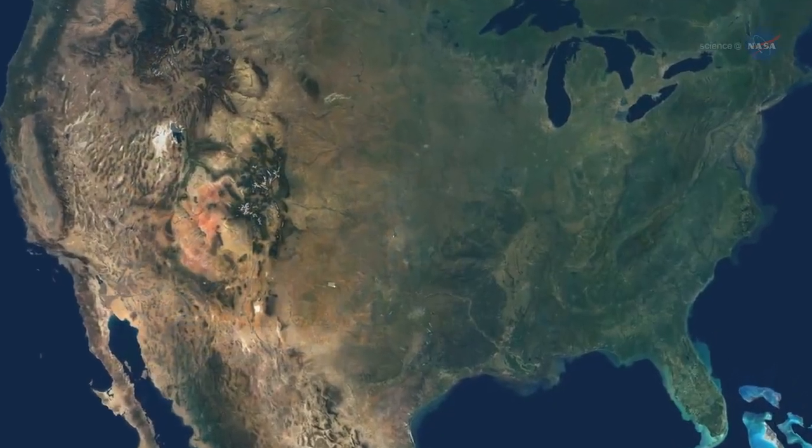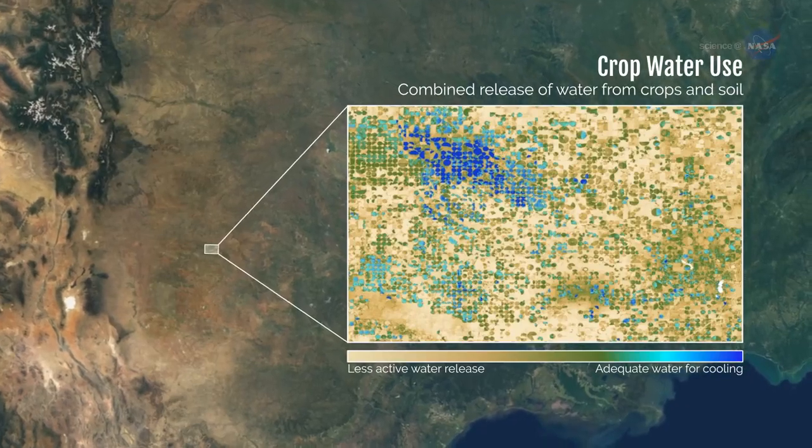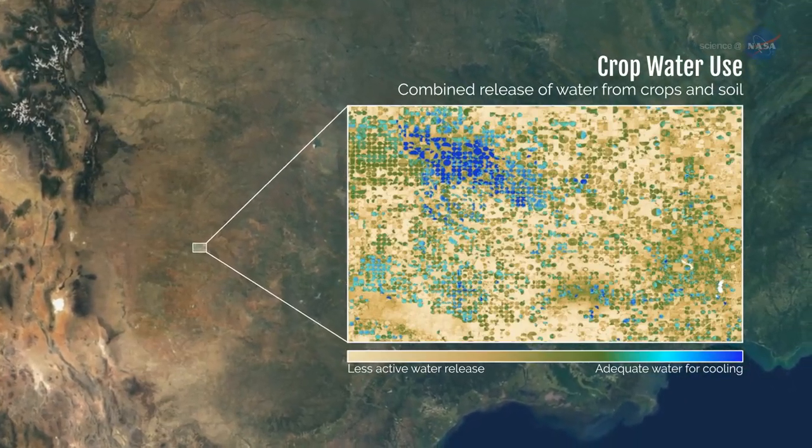ECOSTRESS will be able to measure plant temperatures, and therefore plant health, over areas as small as an individual field of crops.